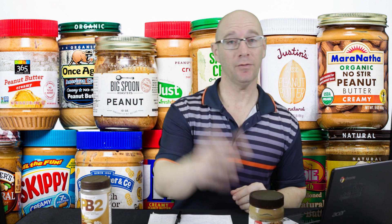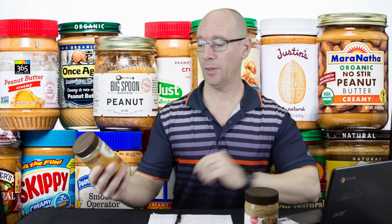Welcome back to This or That — we're on episode number eight today. We're going to be comparing two items, starting with peanut butter. We did a peanut butter nutrition video on the YouTube channel a while back, and today we're going to compare peanut butter to something called PB2, which is powdered peanut butter.